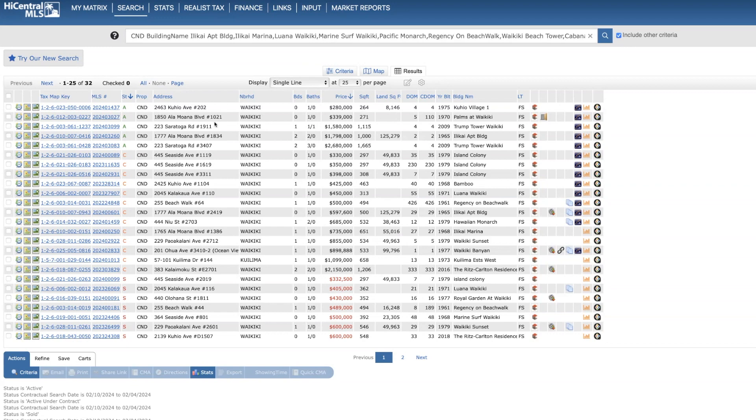If it's a condo or townhome community with really nice common area amenities, they suggest perhaps using one of your first five images to show a common area feature that many guests will find value in — such as a really nice swimming pool, a rec room, a hot tub, or exercise room. Those are two key takeaways that may be of value to you that I learned at that convention.